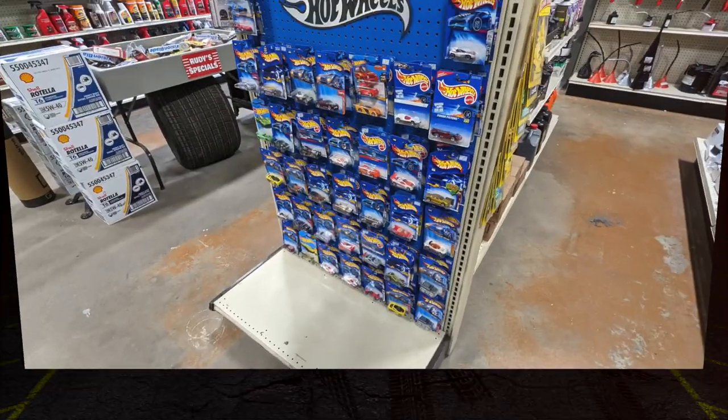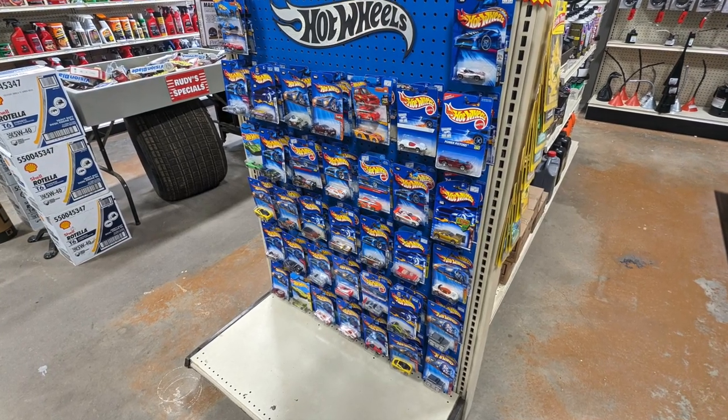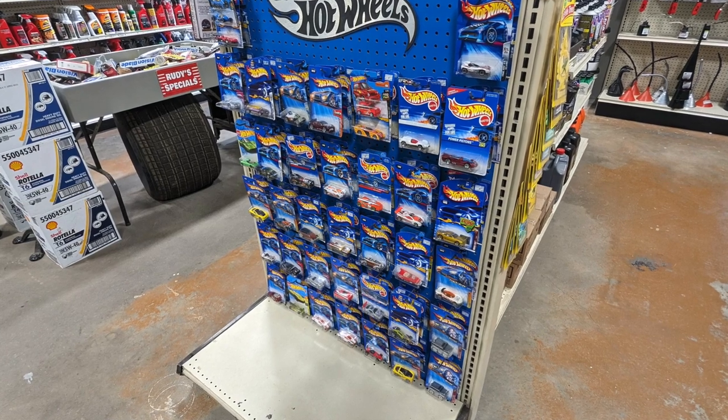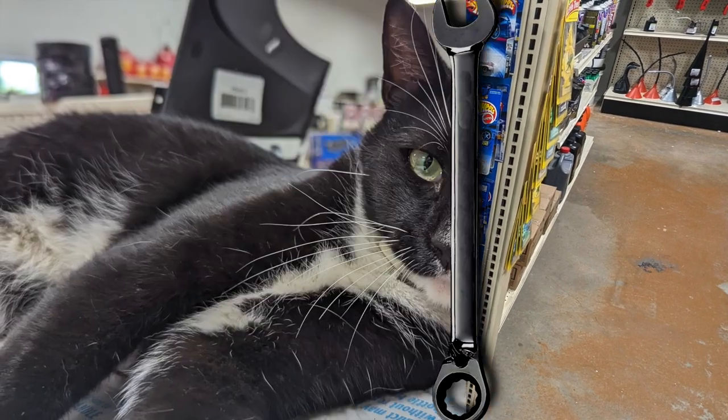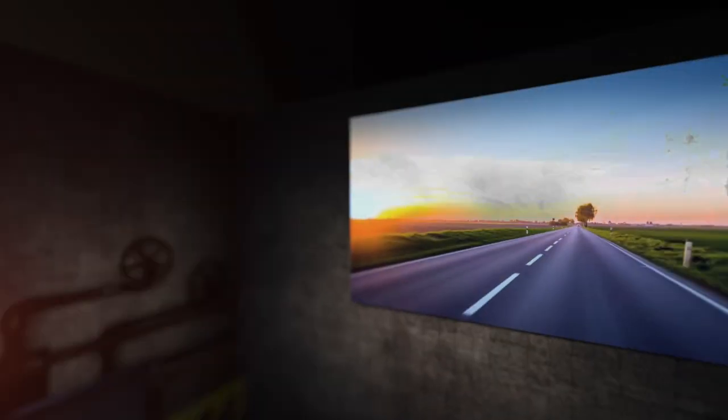On Sunday, we broadcasted a live episode of Diecast Breakdown right from the showroom of JC's Auto Parts. JC's offers a boutique assortment of Hot Wheels, carded and ready for the next collector. Some of these cars are almost 20 years old, as JC likes to buy from collectors and resell them. You never know what you'll find on the pegs at JC's.